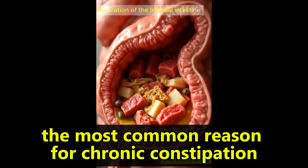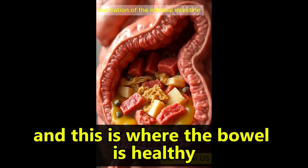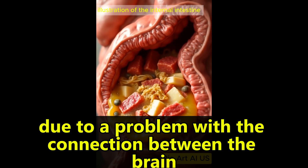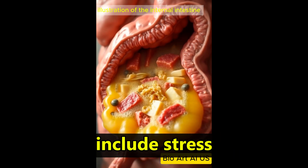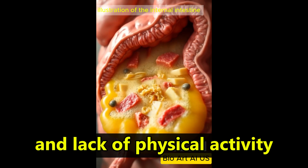Probably the most common reason for chronic constipation is functional constipation, where the bowel is healthy but isn't working effectively due to a problem with the connection between the brain and the gut. Factors that can lead to functional constipation include stress and lifestyle choices such as poor diet and lack of physical activity.